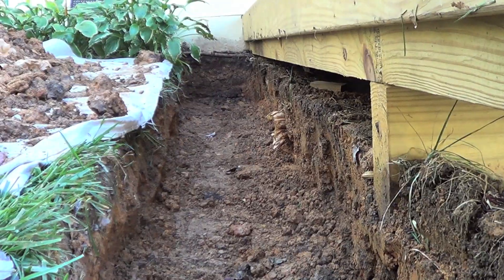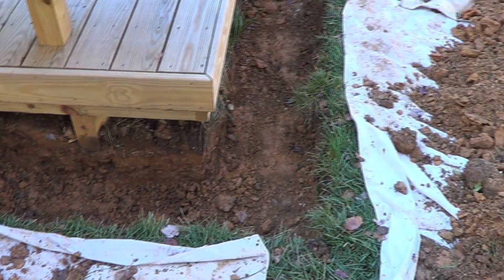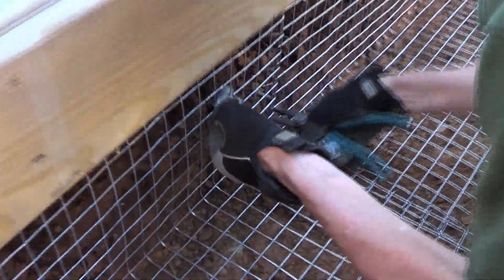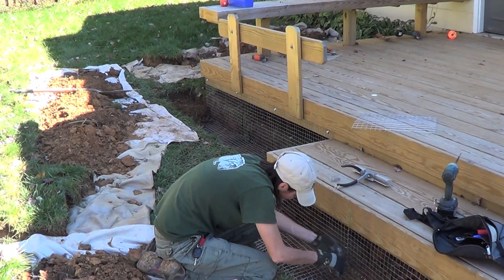Since we weren't able to access the main entrance to the burrow, we dug a trench around the entire deck. Then we installed an L-shaped barrier that would protect against vertical and horizontal digging around the deck as well as the bolt hole.